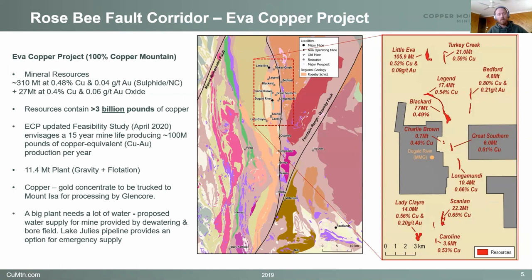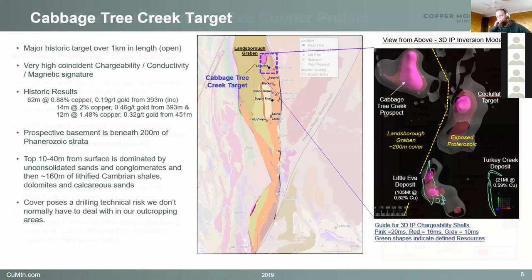On the EVA Copper Project, which is in the northern part of the belt, we have mineral resources over 310 million tonnes — about 3 billion pounds of contained copper in the ground, plus gold. Part of our recent efforts have been looking at potentially gold end-member IOCGs, which might complement our many copper end-member ones. We released a feasibility study earlier this year looking at a 15-year mine life, about 100 million pounds of copper equivalent produced every year, from an 11.4 million tonne per annum plant. The copper will then go to Mount Isa and Glencore for processing. It's going to need a lot of water — we plan on getting that from dewatering of the pits, but also from a bore field out in the Landsbergraven to the west. There's also a backup supply from the Lake Julius Pipeline, but that's more expensive, so we're trying to avoid that.